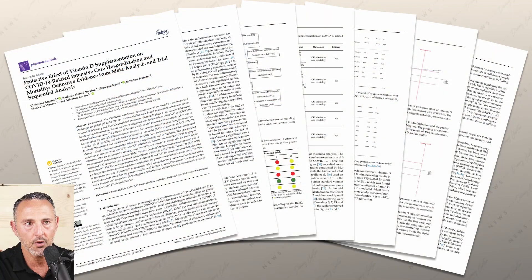Additionally, studies have shown that adequate vitamin D levels prevented ICU admissions for spike protein-induced upper respiratory infections over the last three years. We obtain vitamin D through supplementation, our diet, and through sun exposure. So, how much vitamin D should you take?